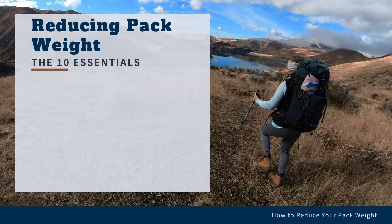First, pack just the 10 essentials, or 11 essentials. These include navigation, including a map and compass, and a GPS device if you have one. A headlamp. Sun protection, including sunglasses, sunscreen, and a hat.